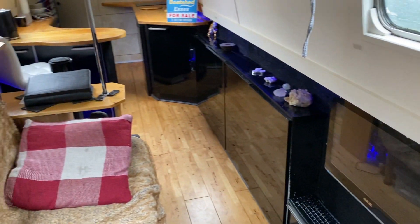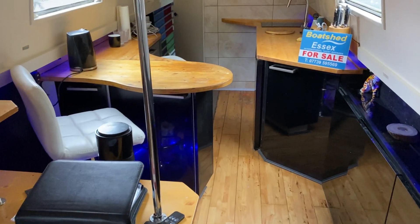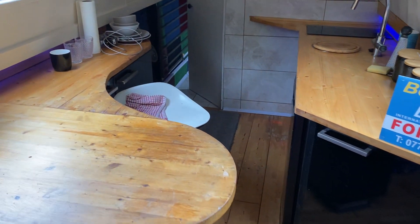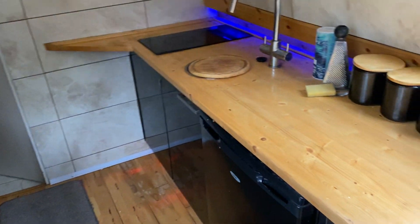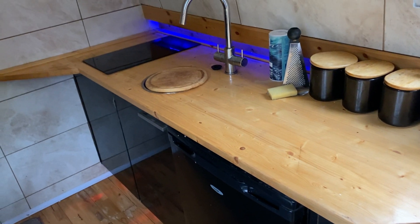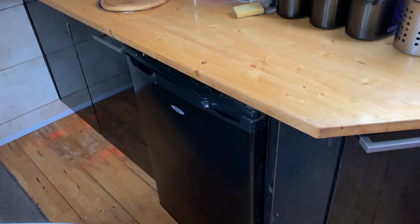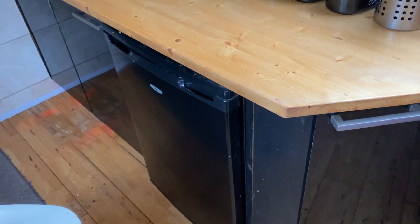Moving forward into the galley area and the seating area for dining. The galley kitchen has fully electric appliances, including a built-in fridge and a double electric hob. The owner also mentioned there's provision for wiring a 12-volt fridge, but it's currently wired for 240 volts.